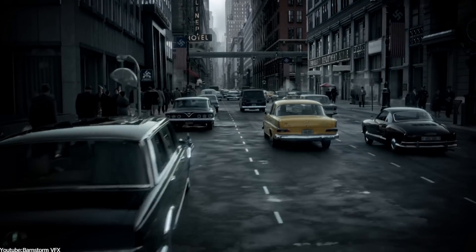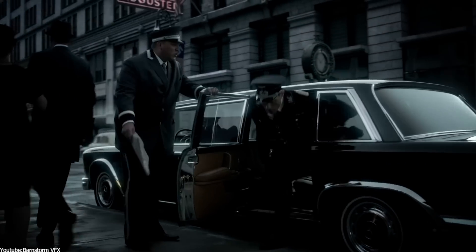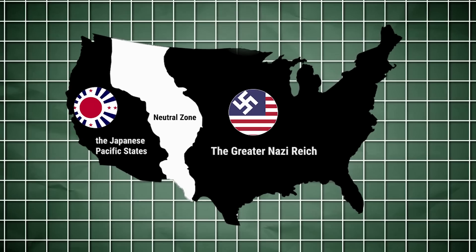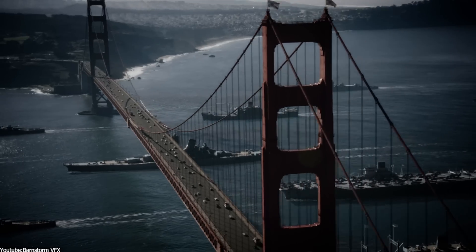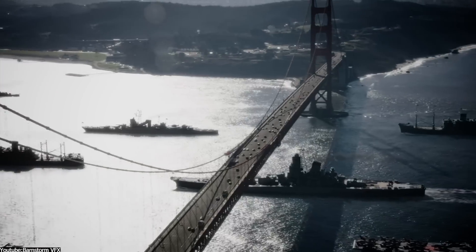One of the most important tasks Barnstone faced was creating the show's iconic imagery of a United States that had lost World War II and been divided into two occupied zones: the Greater Nazi Reich and the Japanese Pacific States. This involved creating digital matte paintings and compositing live-action footage and CG elements to produce the show's distinctive look and feel.